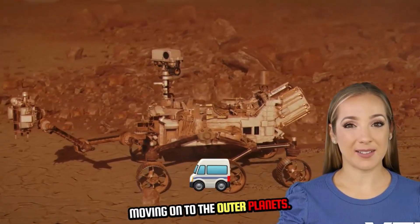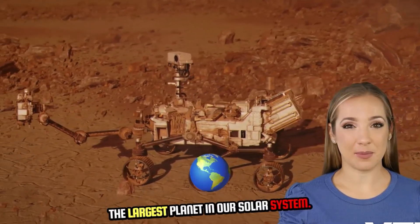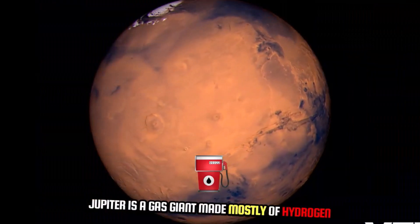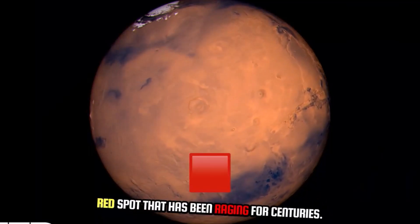Moving on to the outer planets, the fifth planet from the sun is Jupiter, the largest planet in our solar system. Jupiter is a gas giant made mostly of hydrogen and helium, with a massive storm called the Great Red Spot that has been raging for centuries.